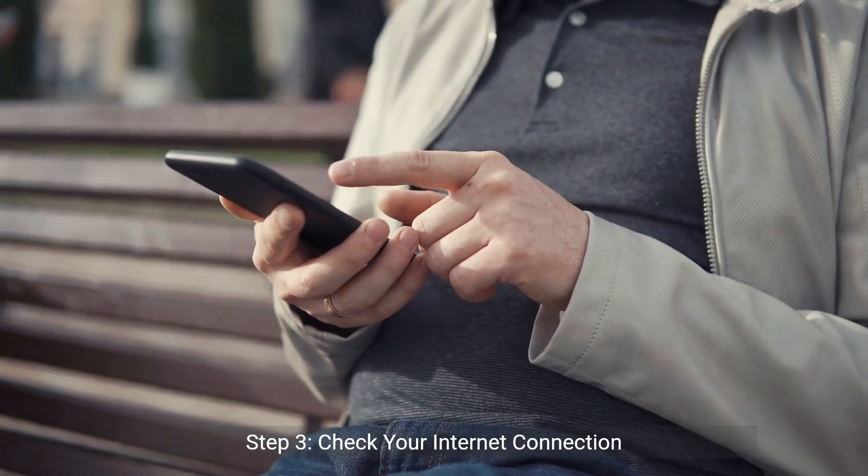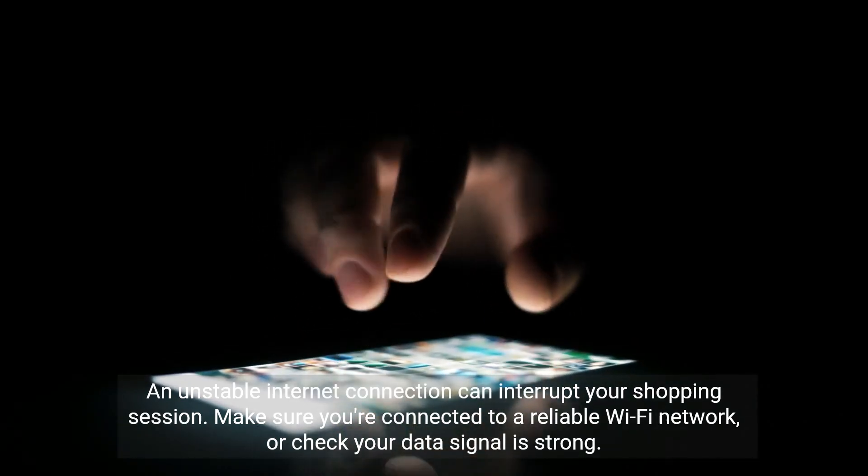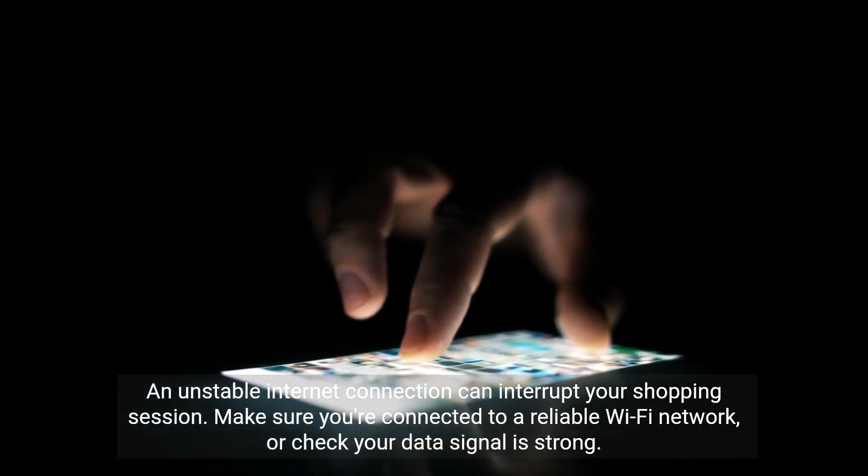Step 3: Check your internet connection. An unstable internet connection can interrupt your shopping session. Make sure you're connected to a reliable Wi-Fi network, or check that your data signal is strong.